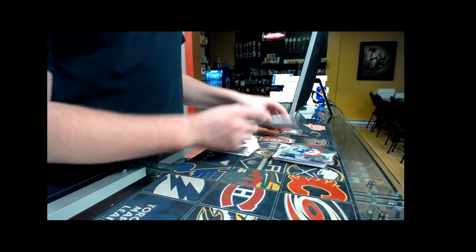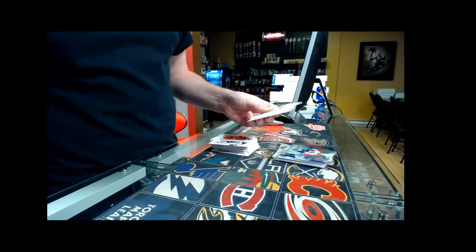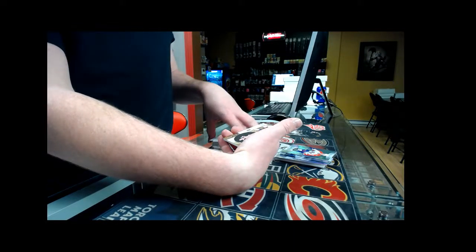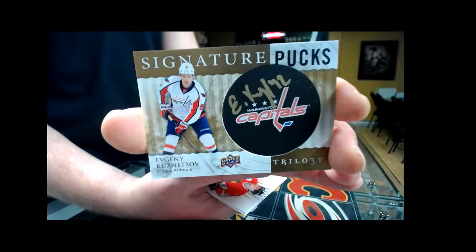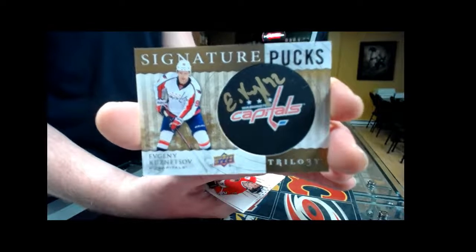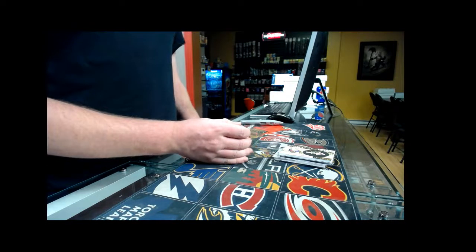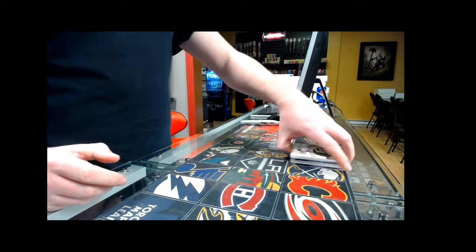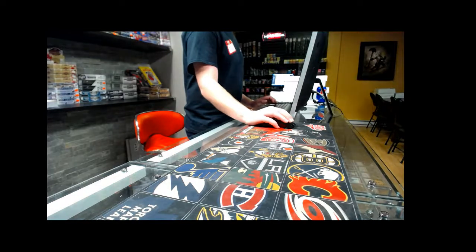And our last pack for Trilogy tonight — Signature Puck, Washington Capitals, not numbered — Evgeni Kuznetsov. So that's it for Trilogy! I'll be right back with a Series One double box break in about 30 seconds. Won't be long, guys — thanks!